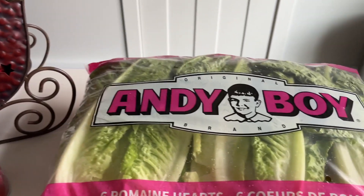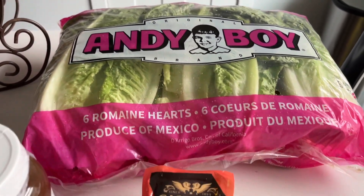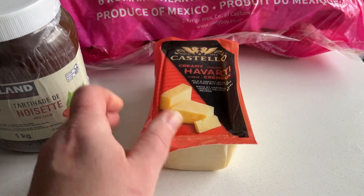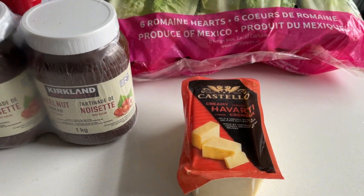He wants salad for lunch — isn't that great? He does, he wants salad. I needed some more romaine lettuce because we're pretty much completely out, maybe one bowl of salad left. And then they had this cube of Havarti creamy cheese on sale, so I picked that up as well.